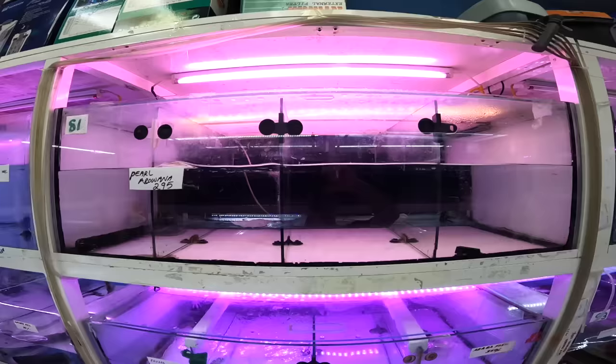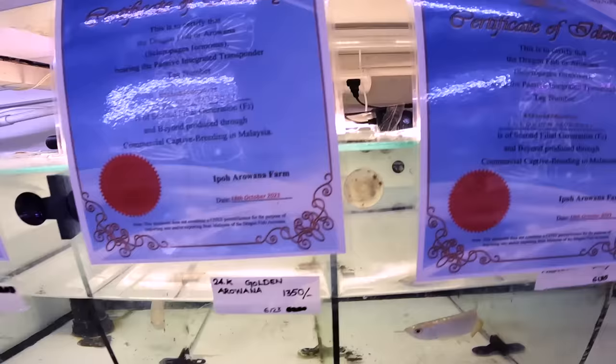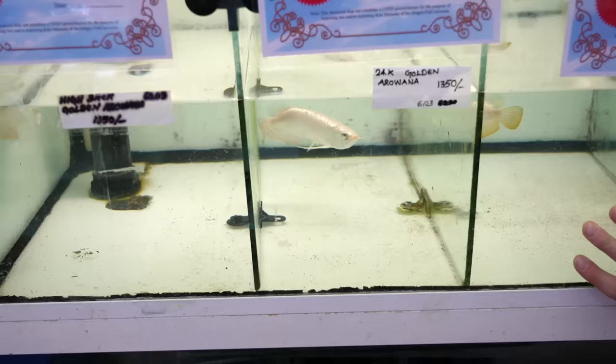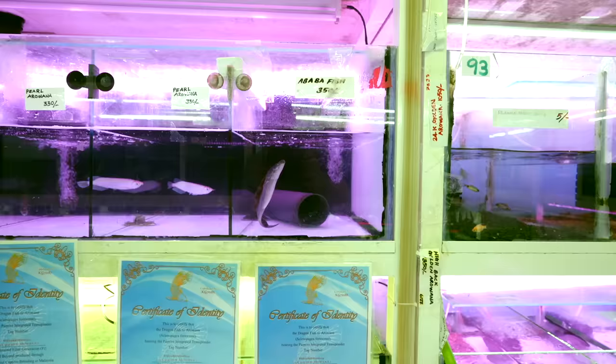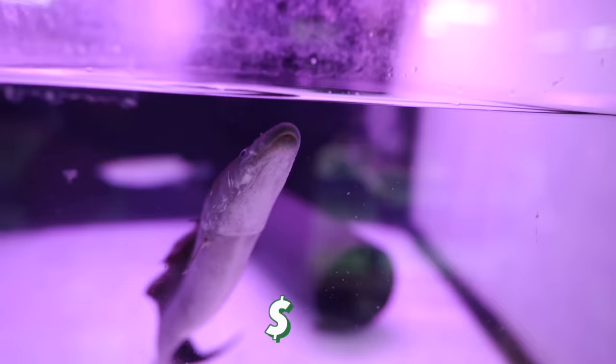Over here you've got a whole other rack of pearl arowana. Down here there's a few different varieties we haven't seen yet — this is a 24-karat golden arowana. You have a whole rack of these, 1,350 dirhams, 370 US dollars. This is really cool — look at this, this is an abba fish, a type of knife fish. You can tell by the way its fin is moving, just slithering. 350 dirhams, that's 94 US dollars.